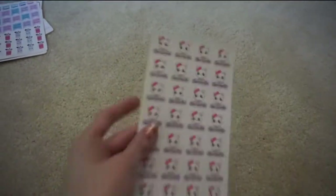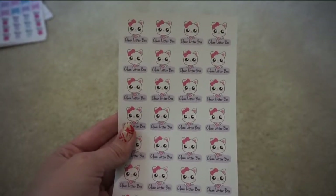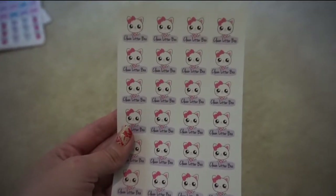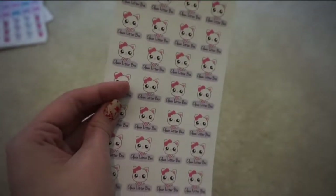The last thing I got from Sweet Kauai Designs are these little clean litter box stickers. The little cat is so cute — she also has a boy cat option, but all of my kitties are girls, so I thought those were adorable.